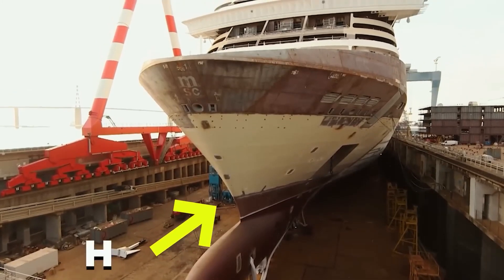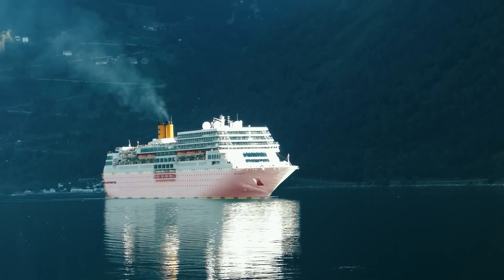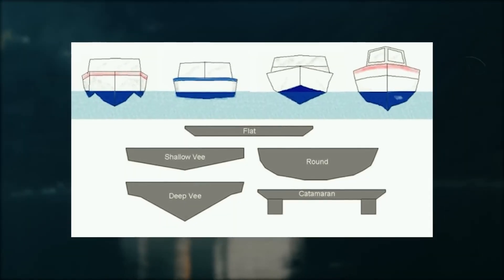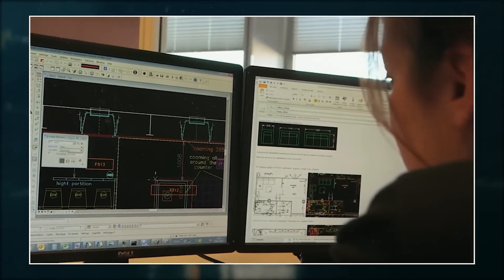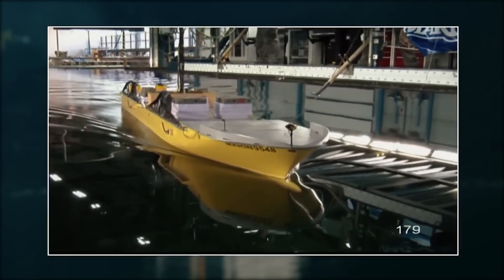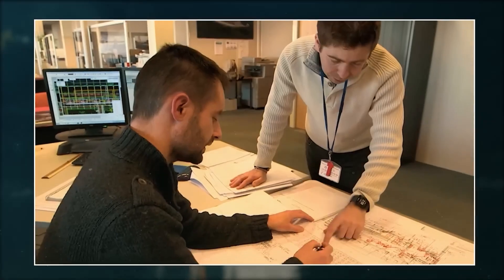Apart from the bulbous bow, constructing the ship's hull is also a very complicated task. It's the main body that keeps the ship, weighing millions of tons, afloat in the water. The design and shape of the hull are very important because it reacts differently in different seas. With the help of software, 150 hull designs were created and each one was tested on a simulator using a dummy ship equipped with sensors. The effects of water forces at different speeds were tested, and after all the testing, the most stable hull was selected.